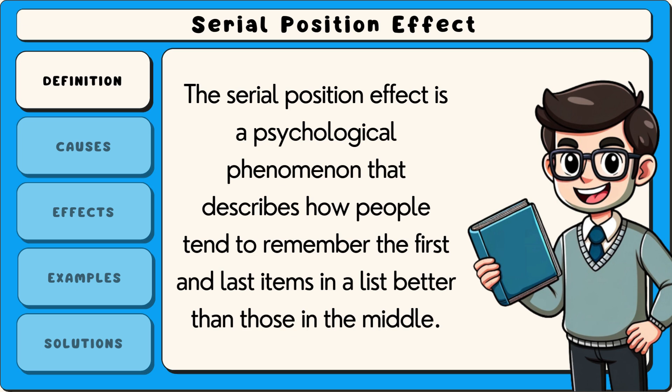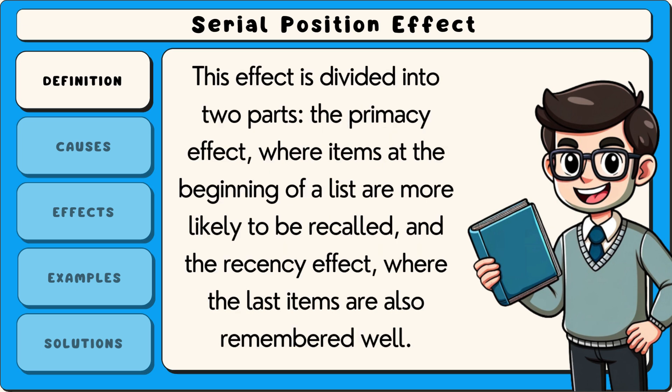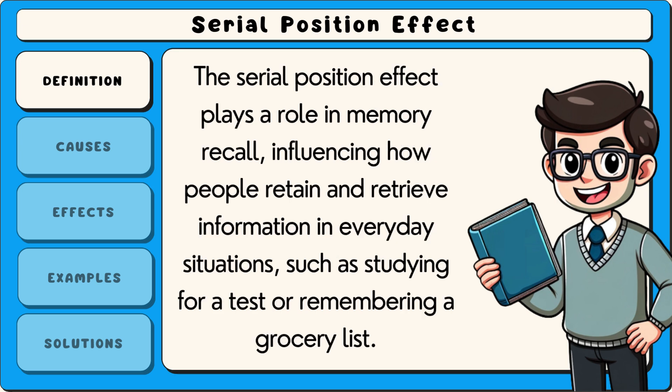The serial position effect is a psychological phenomenon that describes how people tend to remember the first and last items in a list better than those in the middle. This effect is divided into two parts: the primacy effect, where items at the beginning of a list are more likely to be recalled, and the recency effect, where the last items are also remembered well. The serial position effect plays a role in memory recall, influencing how people retain and retrieve information in everyday situations such as studying for a test or remembering a grocery list.